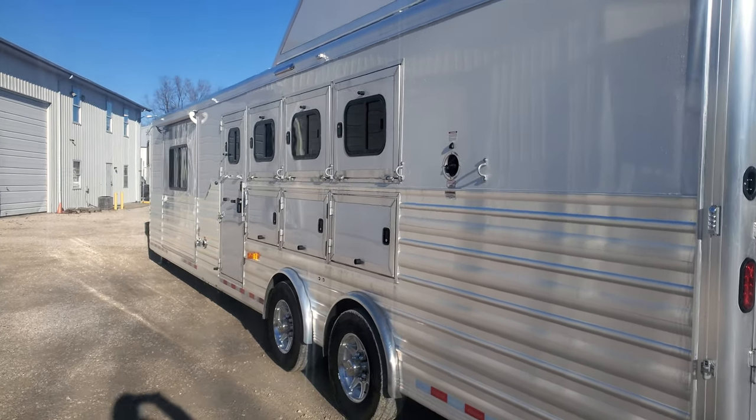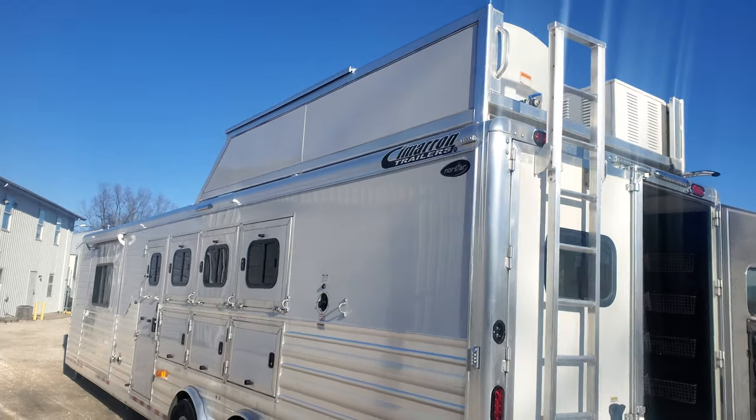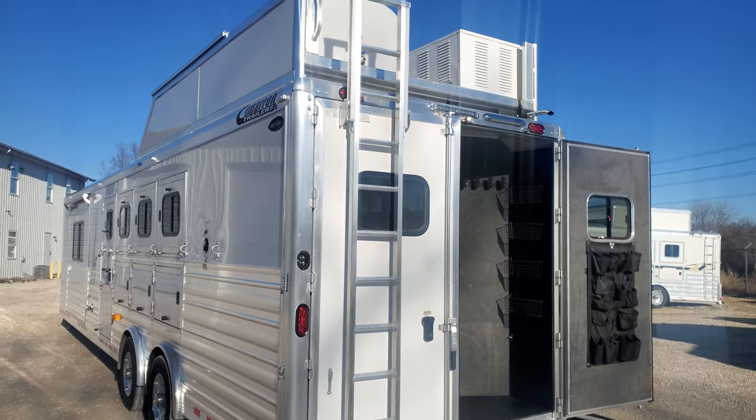So that kind of gives you a good outside view. We'll go inside and take a look at what this custom Outlaw living quarters looks like.